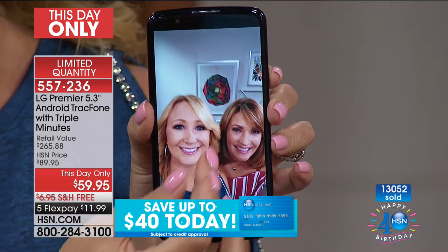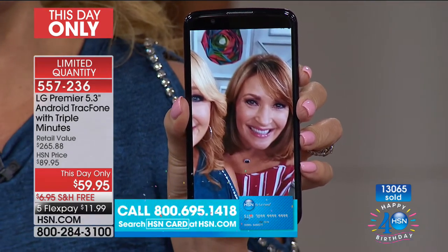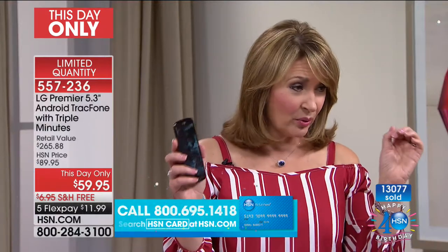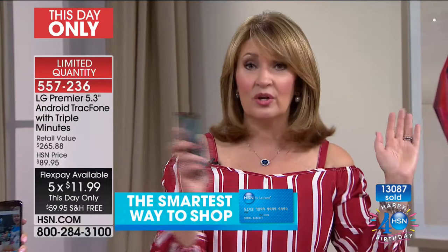Quick update: we started with 15,000 of these and you can see 13,000 have been ordered. We have approximately 1,300 people ordering as we speak — these are going to be all gone, they're going to sell out. If you'd like to pick this up, this is a This Day Only, a one-shot deal, the best value ever on a TrackPhone. Remember, you get triple minutes for life with this phone — that is something TrackPhone is phasing out.